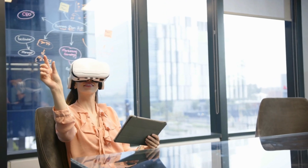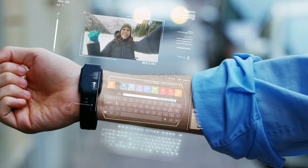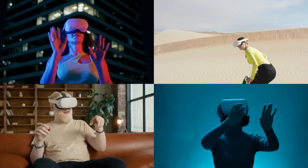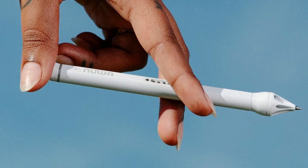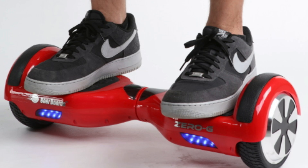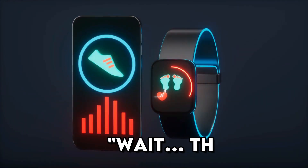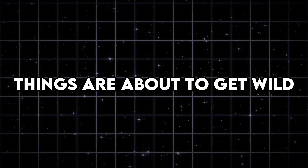Welcome to the future, where mind-blowing tech is no longer science fiction. In today's video, we're showcasing some of the most futuristic gadgets that are transforming how we live, work, and play. These aren't just cool toys — they're practical innovations with real-life impact. From AI-powered pens to self-balancing skates, you're about to discover the kind of tech that'll make you say, "Wait, that exists?" So grab a seat, because things are about to get wild.